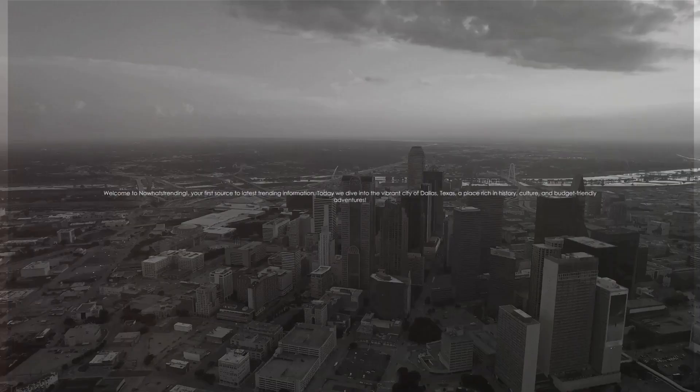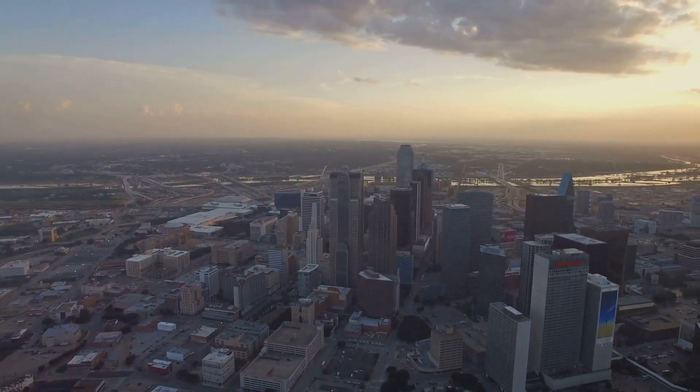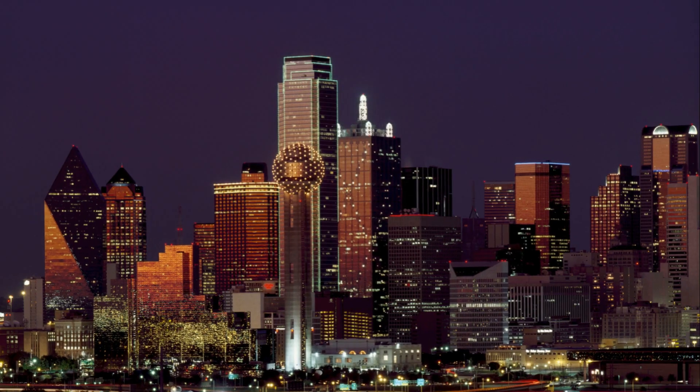Welcome to Know What's Trending, your first source to latest trending information. Today we dive into the vibrant city of Dallas, Texas, a place rich in history, culture, and budget-friendly adventures.